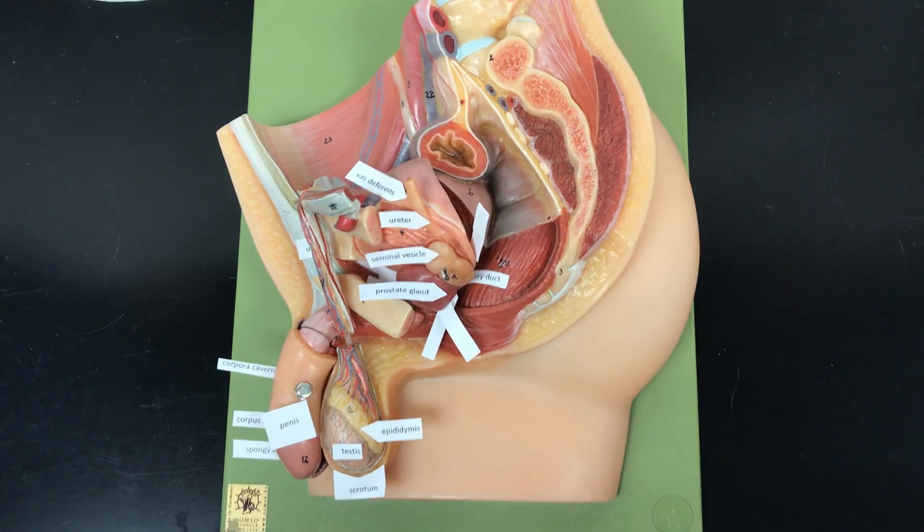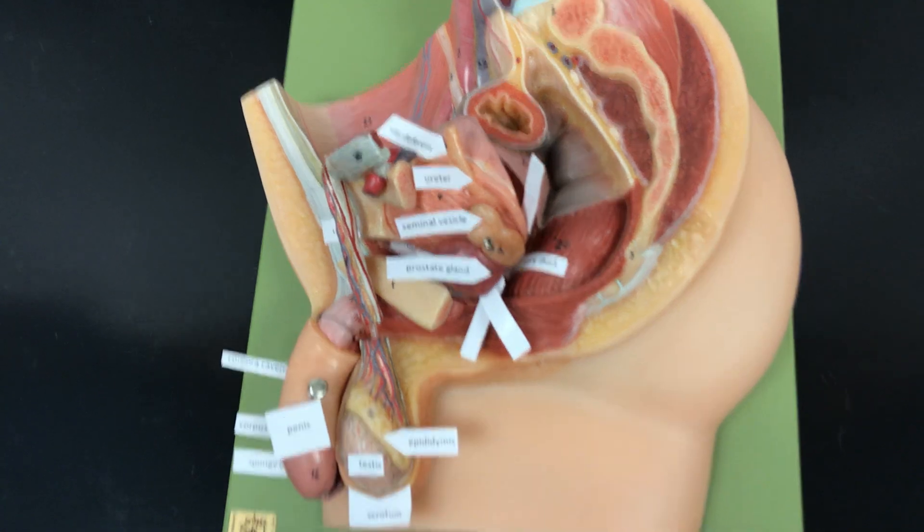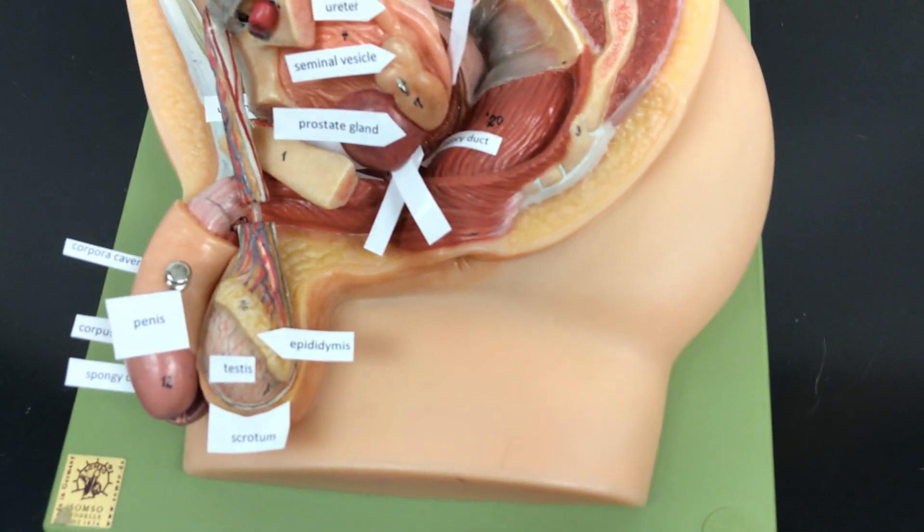This is a tour of the male reproductive system. The purpose of the male reproductive system is to produce sperm and deliver it to the female.